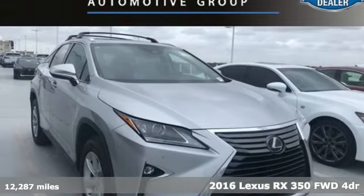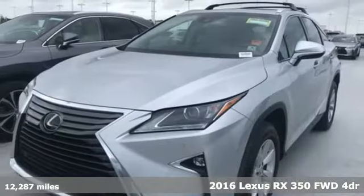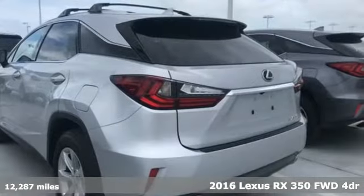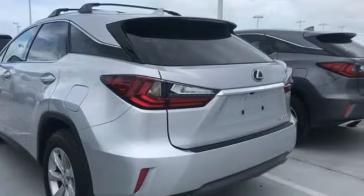Here's a 2016 Lexus RX 350. This RX 350 is sophistication sharpened and luxury transformed. The untamed elegance will take you away.